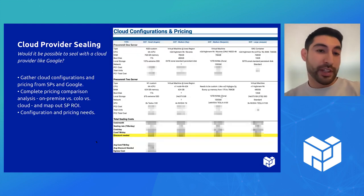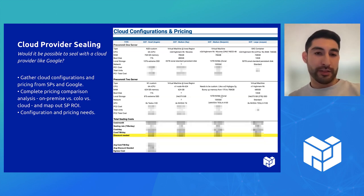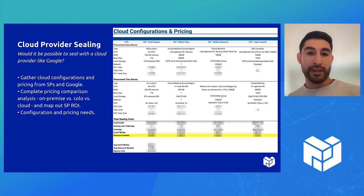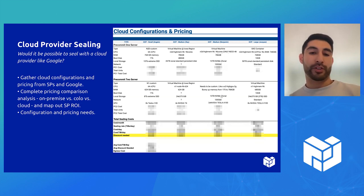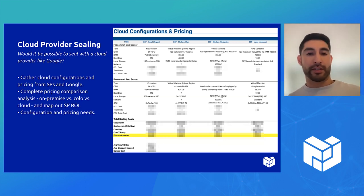On the other side, cloud provider sealing: while we're working on the colo provider sealing as a service, we're also working on other initiatives in parallel all the way to sealing off-premise. The question is whether a cloud provider like Google could provide this sealing offering. We collected configurations from storage providers and Google sales reps to see if certain configurations would work for sealing off-premise with something like GCP, and found that there are configurations that match up. We then compared colo provider vs. on-premise vs. off-premise cloud provider SP ROIs to assess whether this is a viable option.